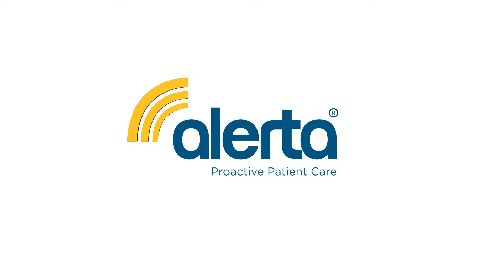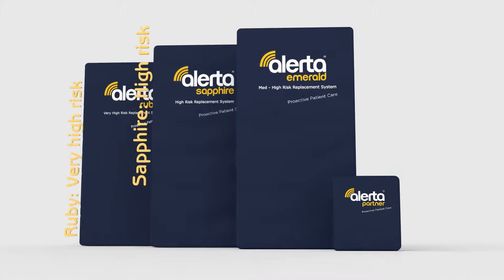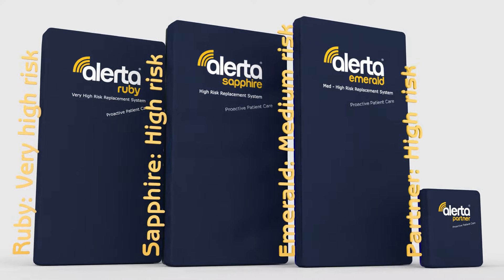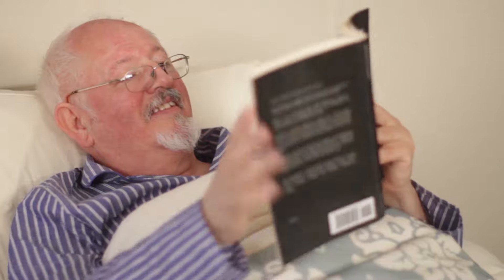Alerta Medical provides a clinically proven range of cutting-edge alternating pressure care systems for patients at all risk levels. The Alerta Ruby is a full replacement dynamic mattress that delivers ultra-low interface pressures for very high-risk patients.